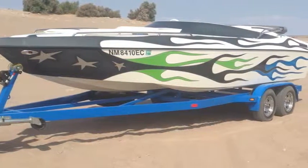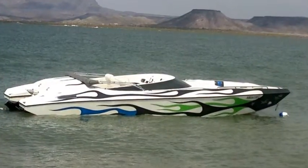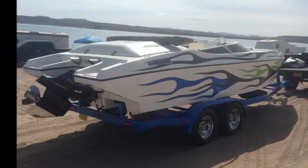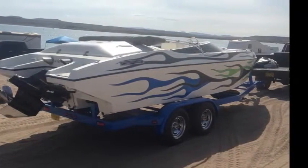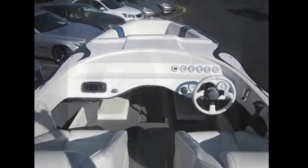Robert Christopher Yacht Sales proudly presents this Cheetah Stiletto 24, 2004. Performance, speed, and agility — the Cheetah Stiletto 24 brings together the top qualities that power boaters seek.